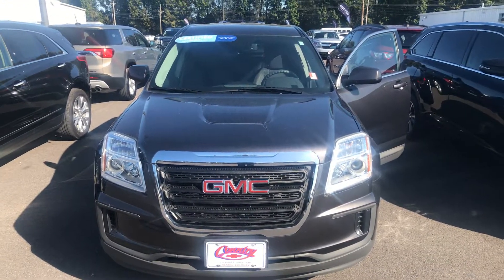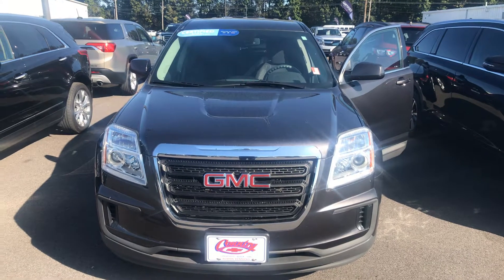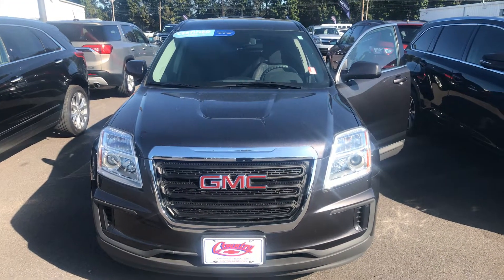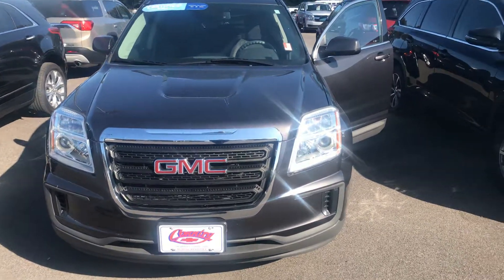Good morning folks, Jim Butcher here with Country Chevrolet. Just wanted to share with my customers one of our latest arrivals — this 2016 GMC Terrain SLE, available for purchase today. Just wanted to share some of the nice highlights of this vehicle.